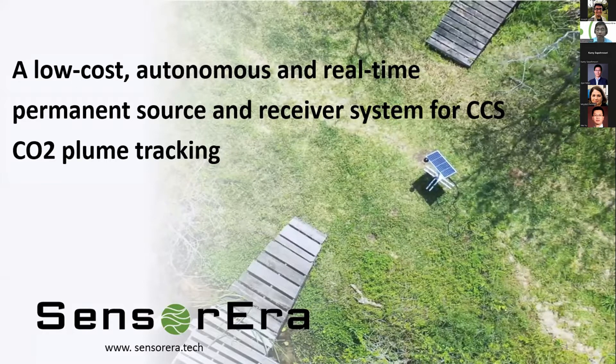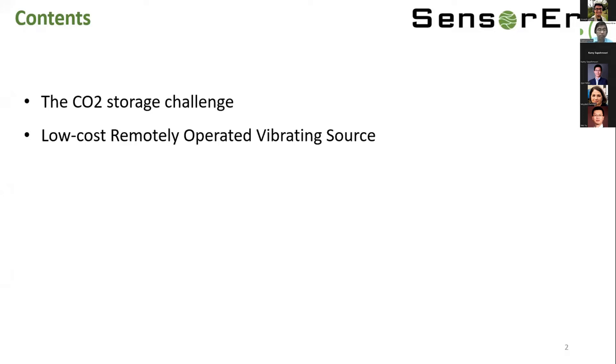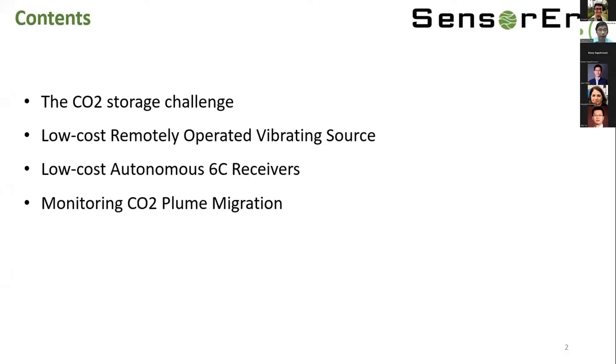I'm Tian Ren, co-founder and CEO of Sensor Arrow. Today I'm excited to introduce our low-cost, autonomous, and real-time permanent source and receiver system for CCS, particularly for CO2 plume tracking. Here is the outline of this talk: first, a one-page overview of the current CO2 storage challenge; then our low-cost remote-operated seismic source and receivers; then how we apply this system for CO2 plume migration monitoring; and finally Q&A.